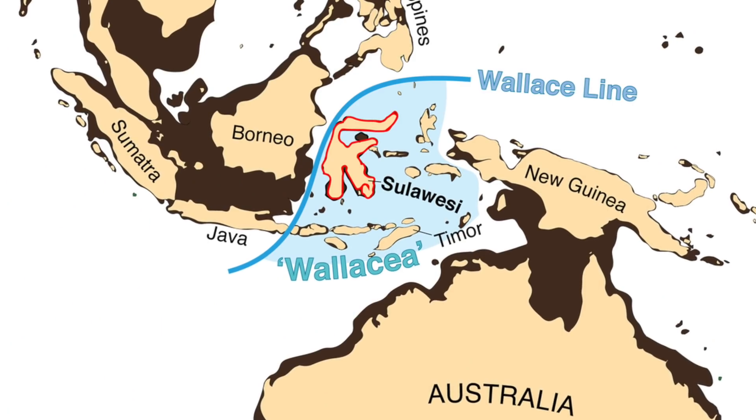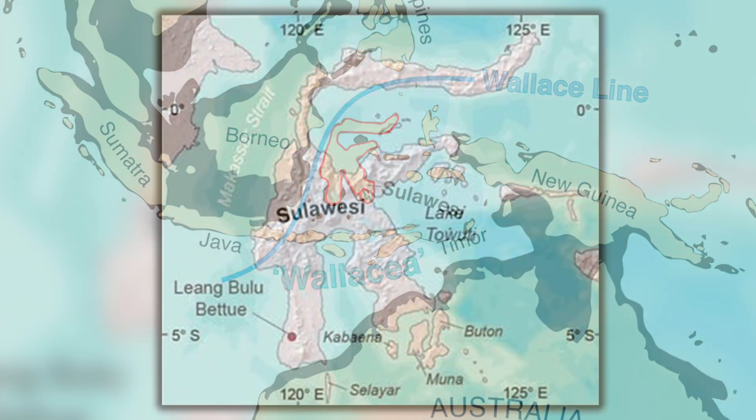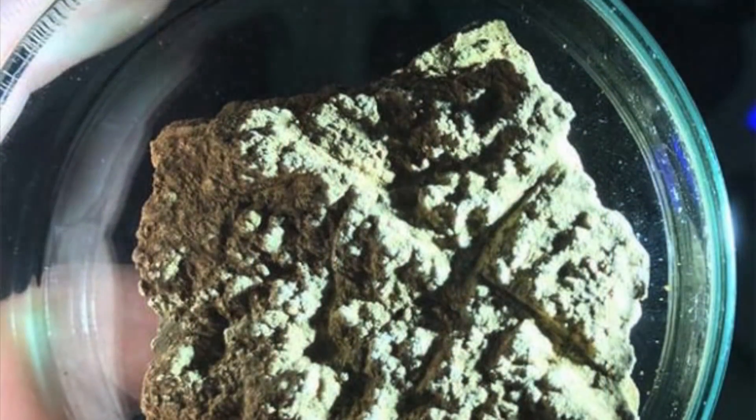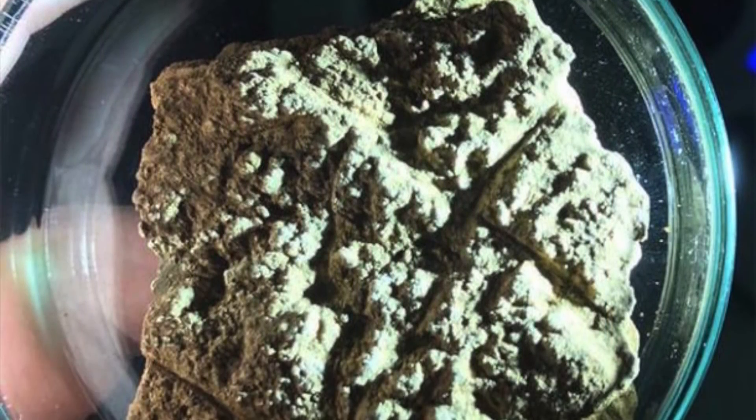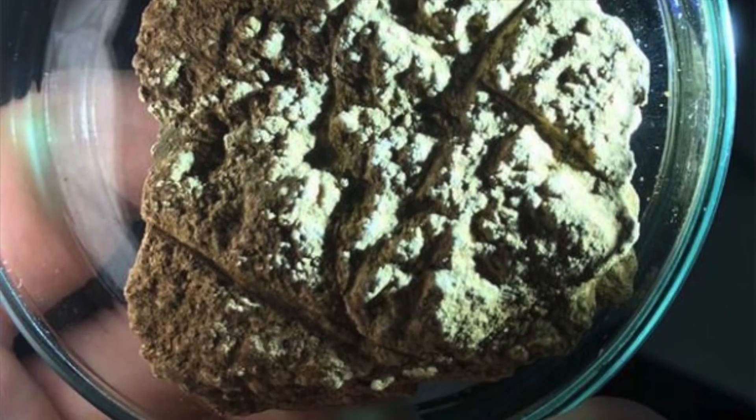They were discovered in 2018 during excavations at the Sulawesi cave site of Lengbulu Batu and, as you can see, initially the art was very difficult to make out — all we can see are a few insignificant straight lines.